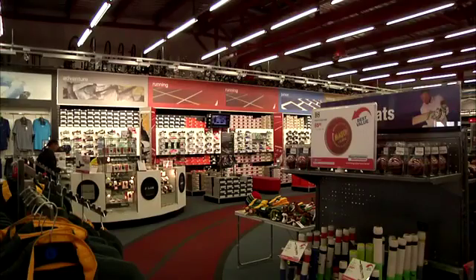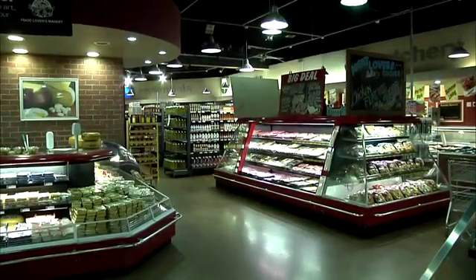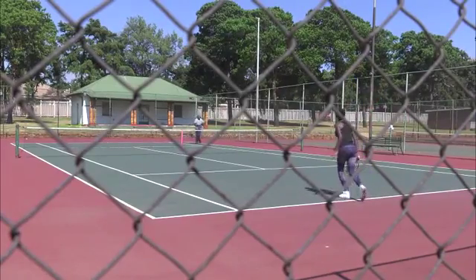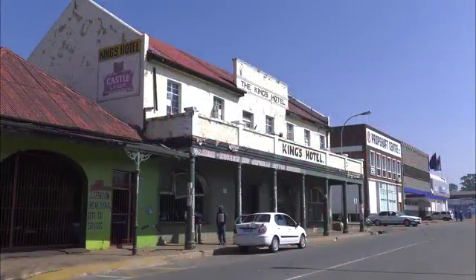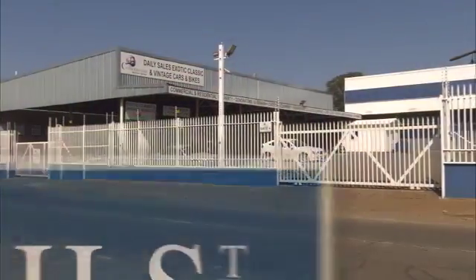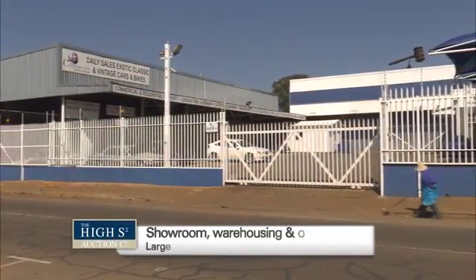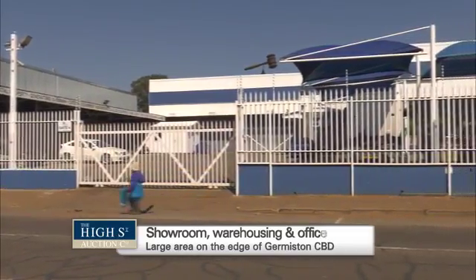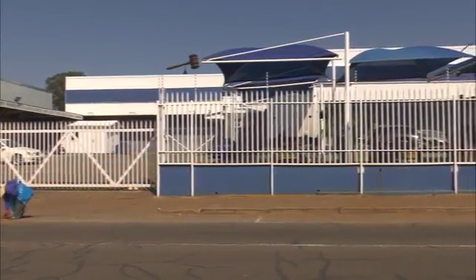The area also houses a number of large shopping malls, entertainment facilities, sporting facilities, and has historical significance. Our subject property is a large, multi-function showroom, warehouse, and office complex situated at No. 10 President Street in Germiston.